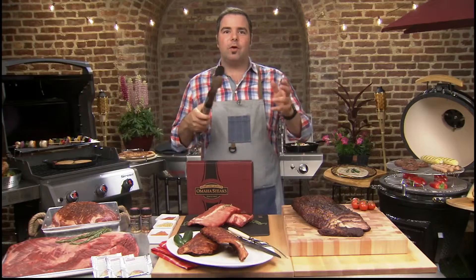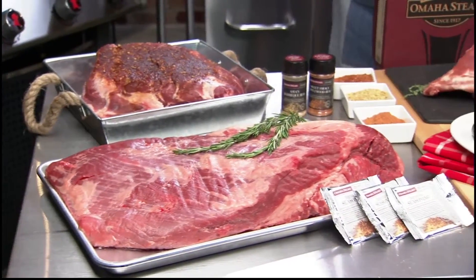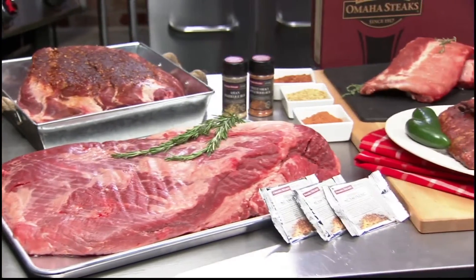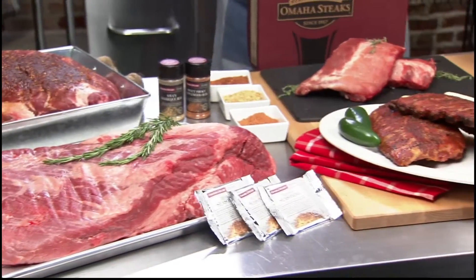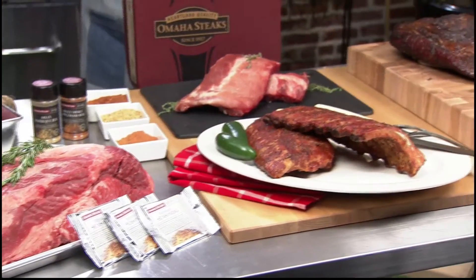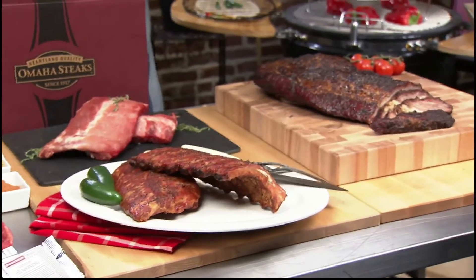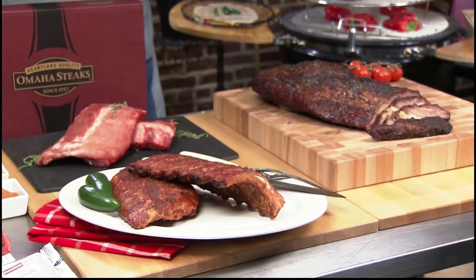That's right, smoking. Their new raw products include a whole beef brisket with a free ancho chili rub, or the whole pork shoulder with a free applewood rub, and split baby back pork ribs with a free Asian barbecue rub. How about some pre-cooked items too, in case you want to save some time, like the whole smoked brisket and the smoked pork baby back ribs.